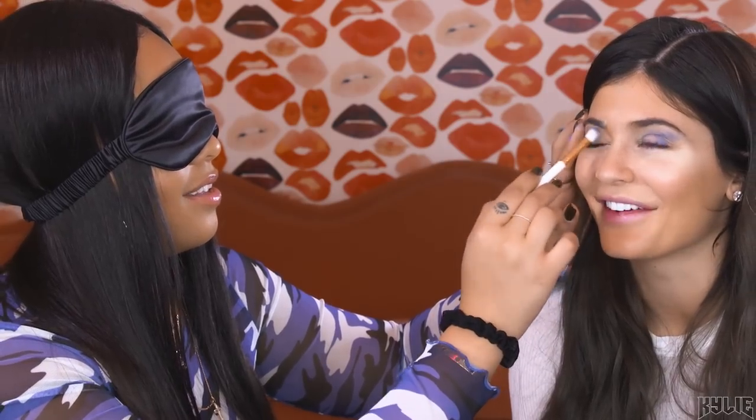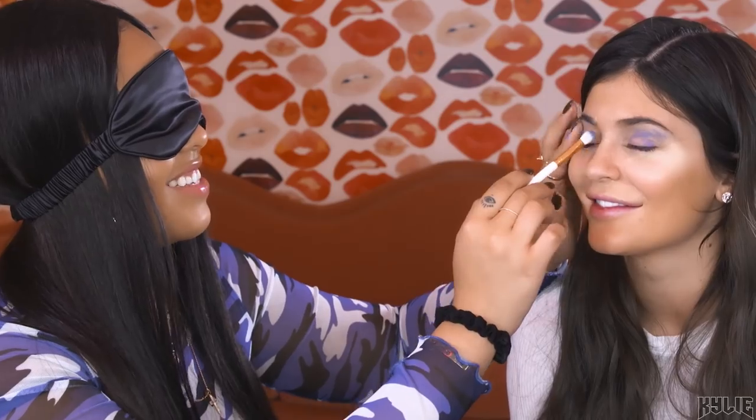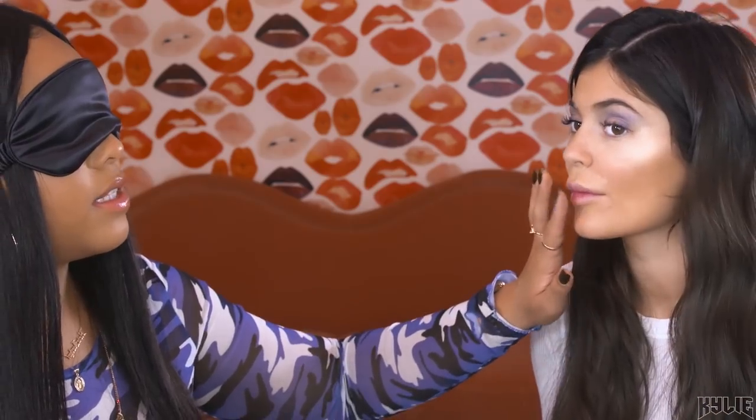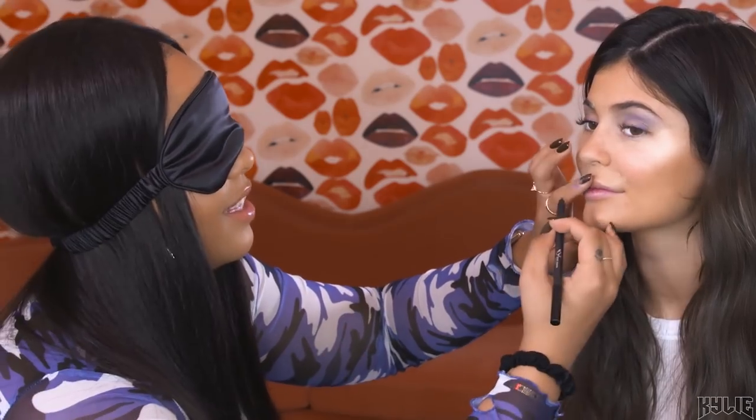That's it? Wait, let me blend these a little bit. I cannot wait for you to see me after this — I'm gonna be so proud of myself. I'm so nervous to see if it works. Should we do lips now? Yeah. So Jordan picked Love Bite, Ginger, and then Leo, which is a nice burgundy — and this lip liner.